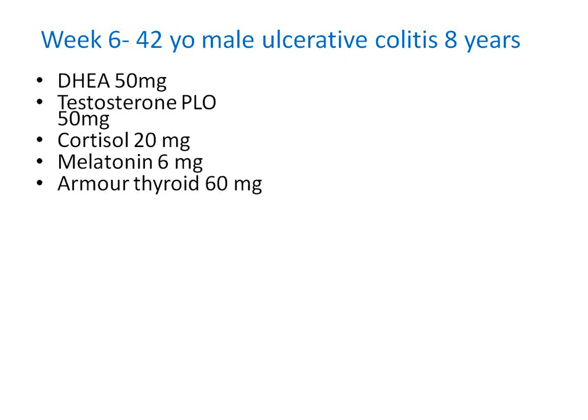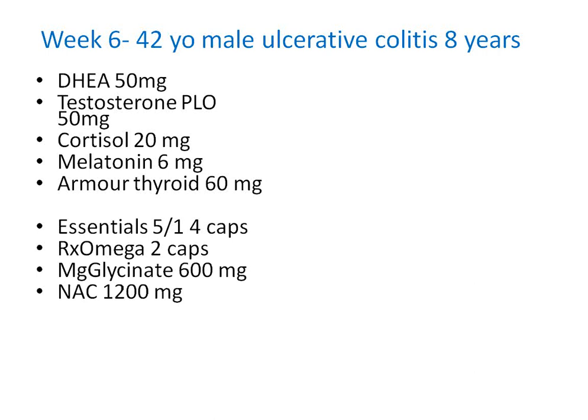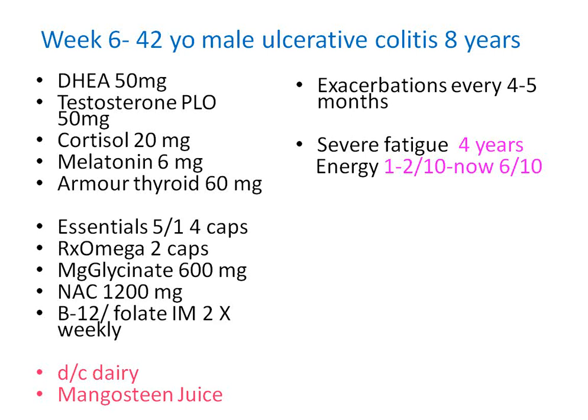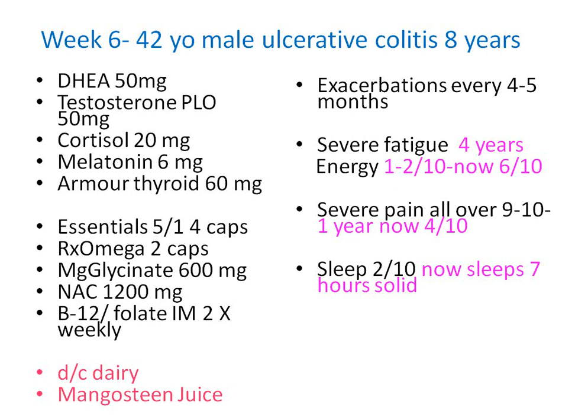Melatonin is at 6 instead of the 3 we started. We've started on Armour Thyroid and elevated it from 30 to 60. Four caps of Essentials, two of omega, 600 milligrams of magnesium glycinate at night. N-acetyl cysteine at 1,200, B12 and folate injections twice a week, no dairy, and mangosteen juice. The fatigue energy level is now consistently at 6. Once a patient tells you their energy is a little better and their pain is a little better — pain is now a 4 out of 10 and they're sleeping — you know you've managed to get inflammation down to some extent.